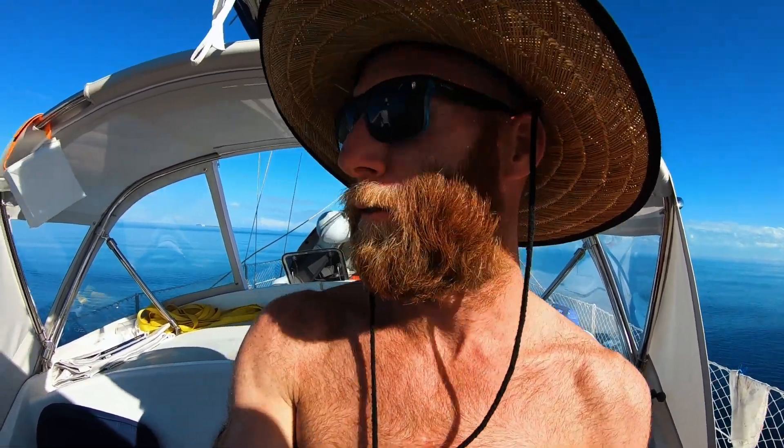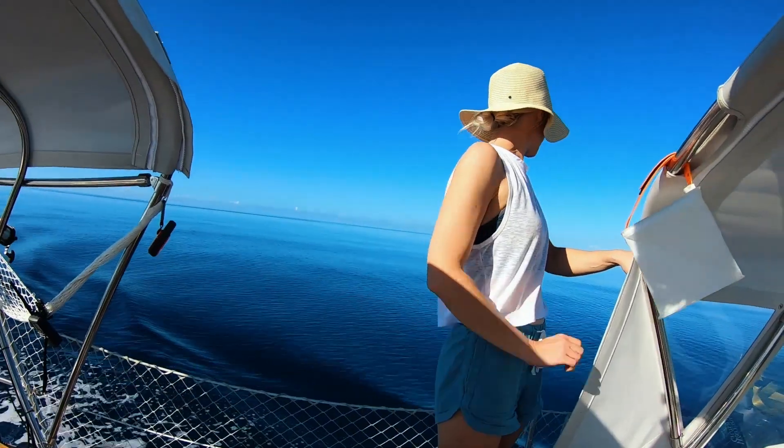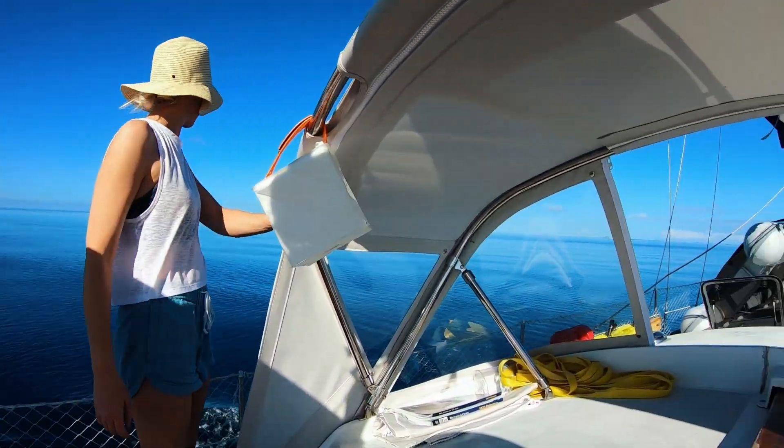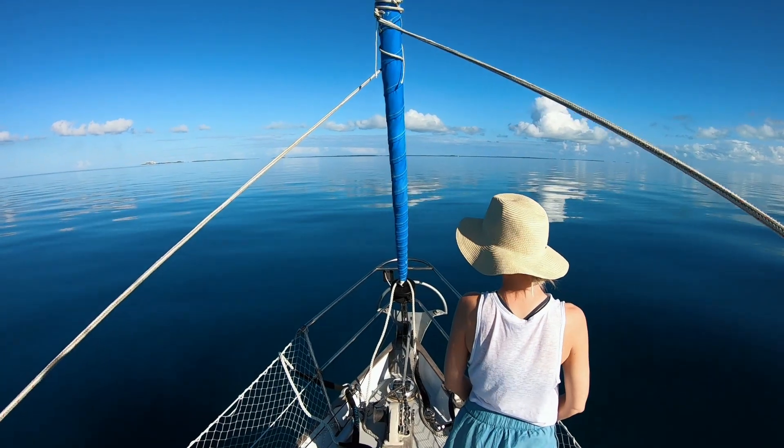The wind is gone. We dropped the main and are motoring into the Berry Islands into Great Harbor Quay. We're going to anchor outside of Bullocks Harbor. It is like a swimming pool out here — we're in a little over 40 feet and you can see the bottom clear as day. Land ho!